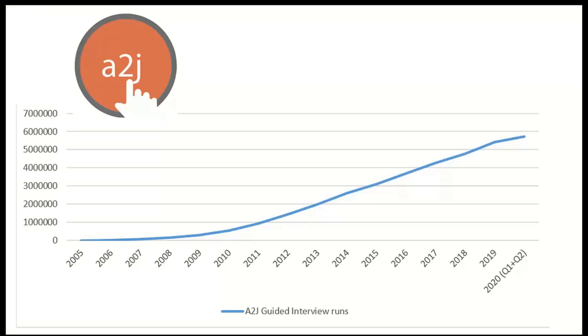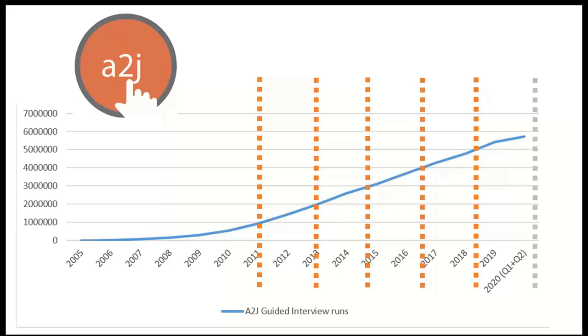If you look at our guided interview runs over the years, there's been lots of slow, steady usage of our materials — five to six million runs of A to J Author, which has given us a wealth of feedback and experience about things that work and things that don't work so well. Five to six million people who otherwise might not have gotten assistance because either a lawyer wasn't available, legal aid was too busy, they lived too far, or couldn't get a day off of work — whatever the story is that automated forms serve.